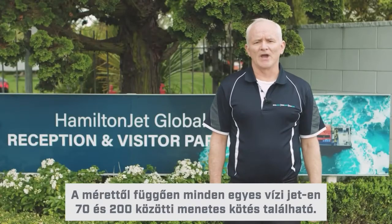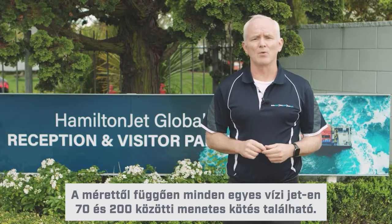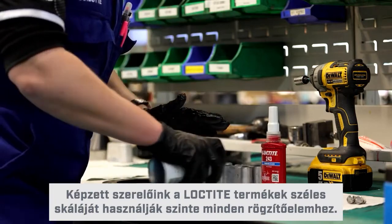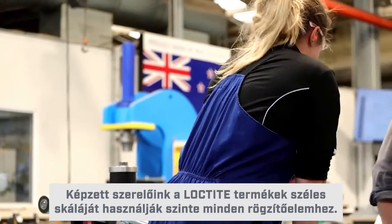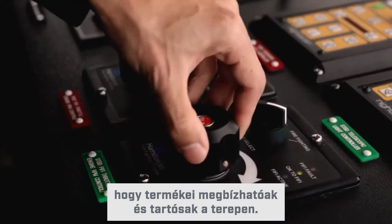Depending on the size of the water jet, there may be between 70 and 200 threaded fasteners on each and every water jet. Our trained assemblers use a wide range of Loctite products to apply to almost every single one of those threaded fasteners. Through the extensive use of Loctite products, Hamilton Jets has the peace of mind that its products are reliable and durable in the field.